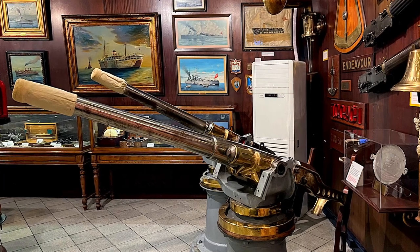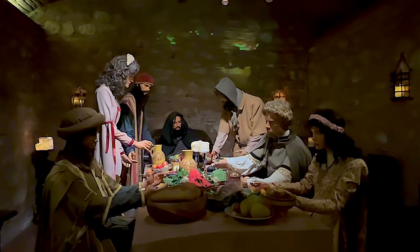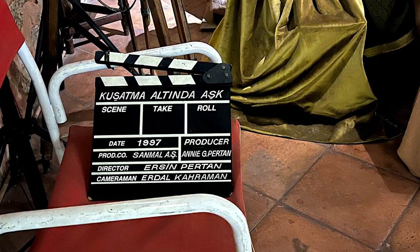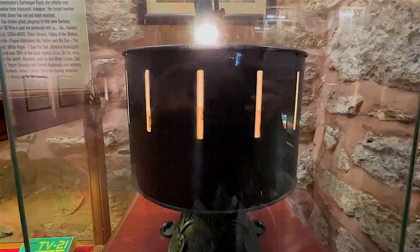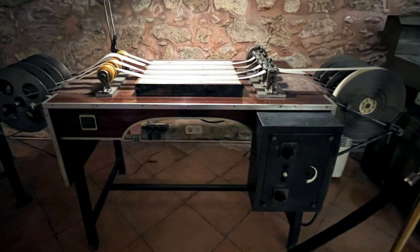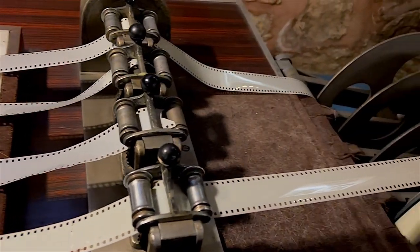The Rahmi Koç Museum has a vast communication instrument collection of devices used for different industries as well as for daily life. It's one of the highlights of the museum and brings together a number of rare objects representing the scientific communication revolution, including telegraphs, telephones, phonographs, gramophones, cameras, television sets, typewriters, and film recording and projection equipment.